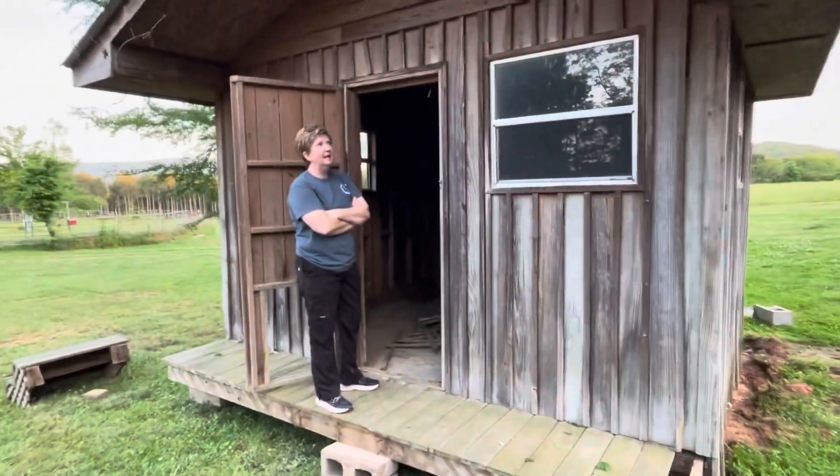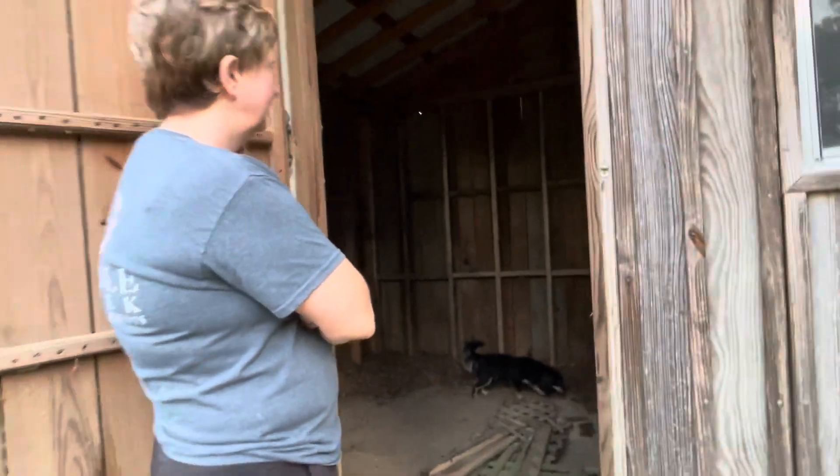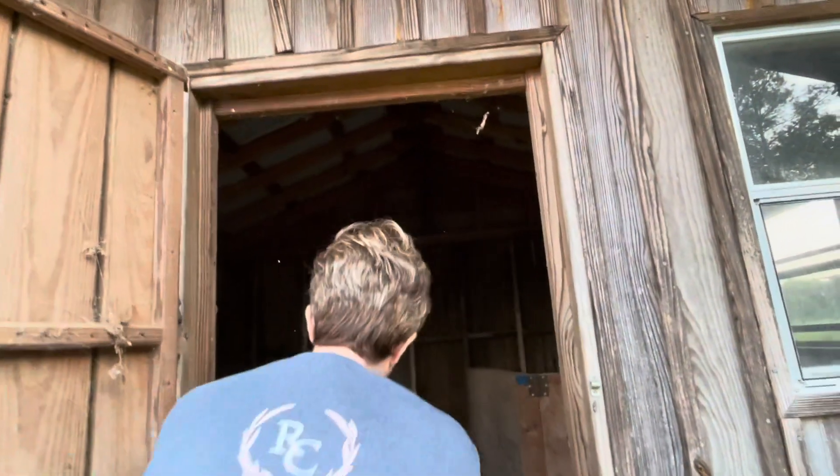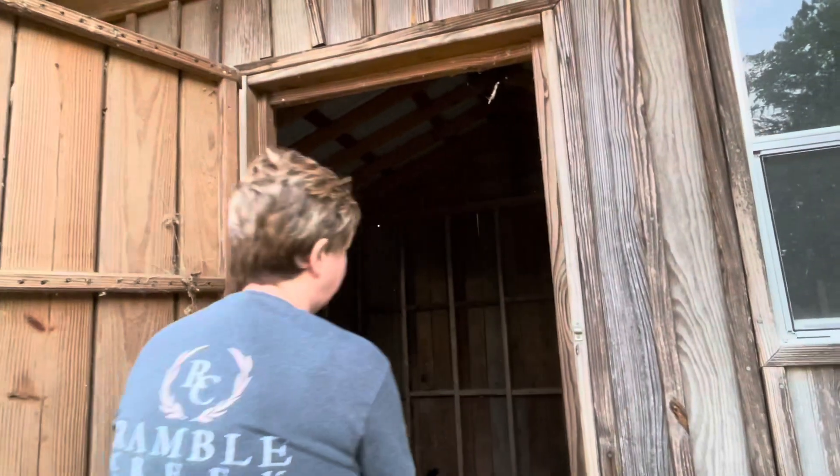What do you think about your she shed there, woman? I got a she shed. Very sturdy building, she shed. Approve? I approve. Good deal. I got an attaboy? Attaboy.